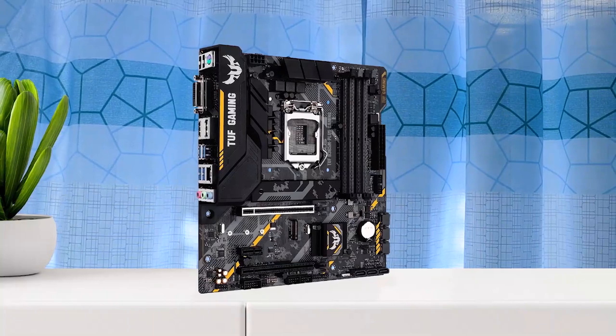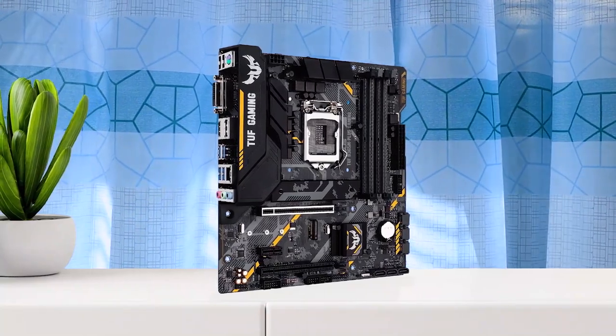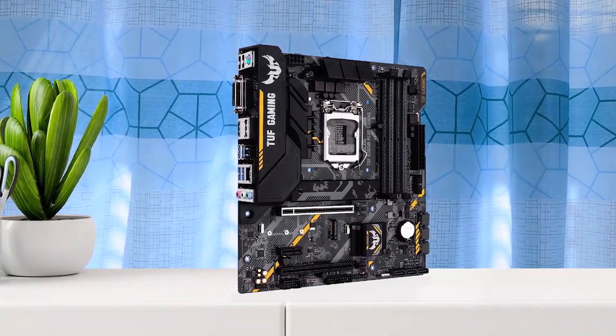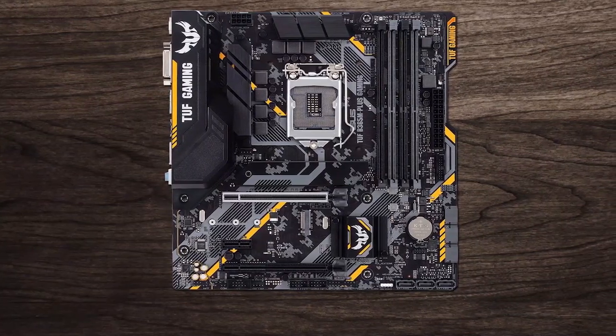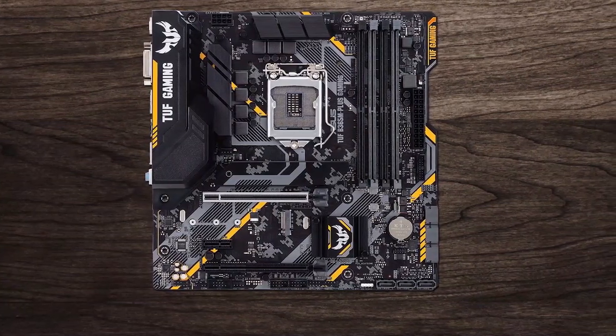The ASUS TUF B365M Plus Gaming motherboard is a top-notch choice for gamers and professionals alike. With its military-grade TUF components, this motherboard is built to last and withstand even the most demanding applications. The Fan Expert 2 Plus and Aura Sync features make it easy to keep your system cool and quiet while also making your build look stylish. Wi-Fi support is an added bonus, making it easy to connect to wireless networks. The Optic MEM feature ensures signal integrity for improved memory stability. Overall, this motherboard is a great choice for anyone looking for a high-quality, reliable, and feature-packed motherboard.